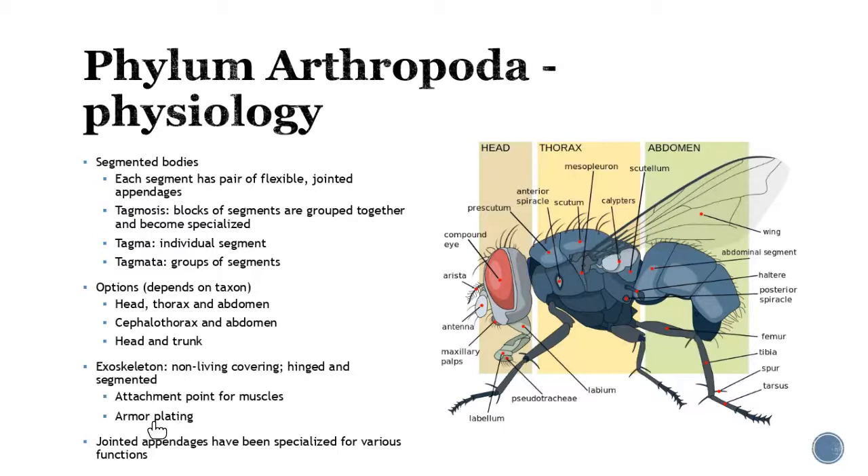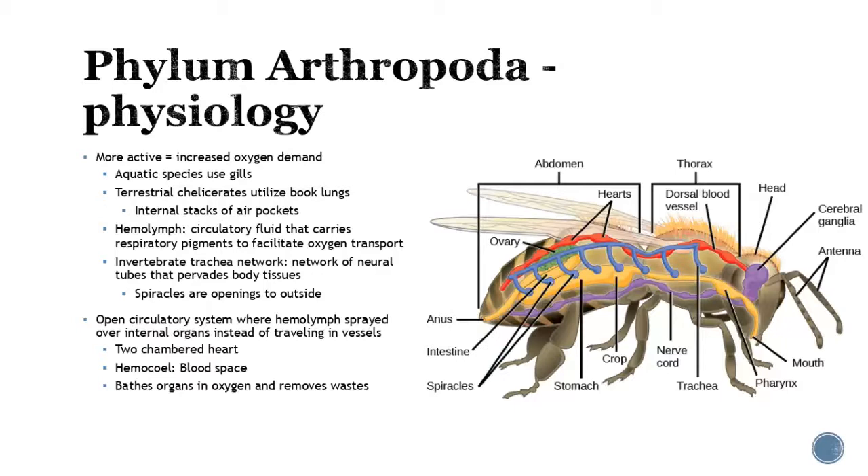They do have that exoskeleton, which is made of chitin — think of it as like armored plating. It's also where the muscles like to attach. They have these jointed appendages with so many various functions depending on the type of organism: some are for helping them get prey, others just for movement. There are all kinds of different things that they use these jointed appendages for.